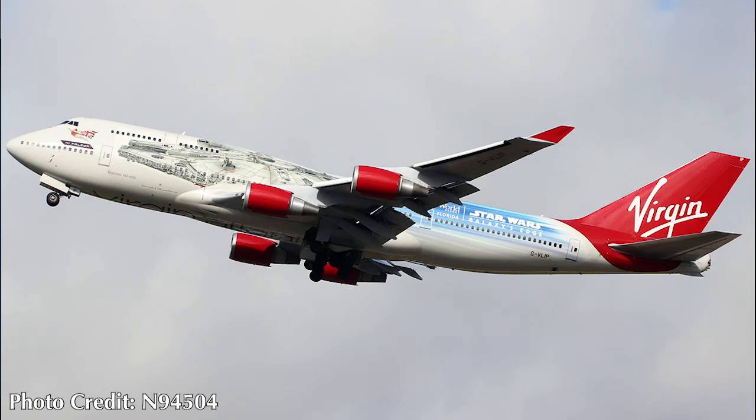On September 25th we have a special livery for Virgin Atlantic, a 747-443 registered G-VLIP. This aircraft is in a paint scheme celebrating the opening of Walt Disney World Florida's Star Wars Galaxy's Edge — a destination commonly flown to by Virgin Atlantic. I really like Star Wars and this is actually quite a nice livery with the Millennium Falcon going into hyperspace, which advertises the main ride, the Millennium Falcon: Smugglers Run.